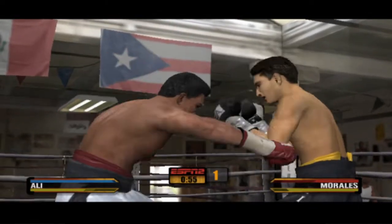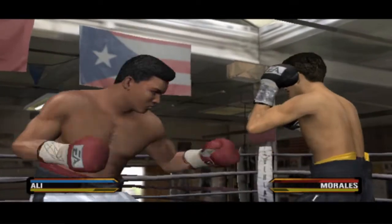Muhammad Ali is putting a two-punch combination together.